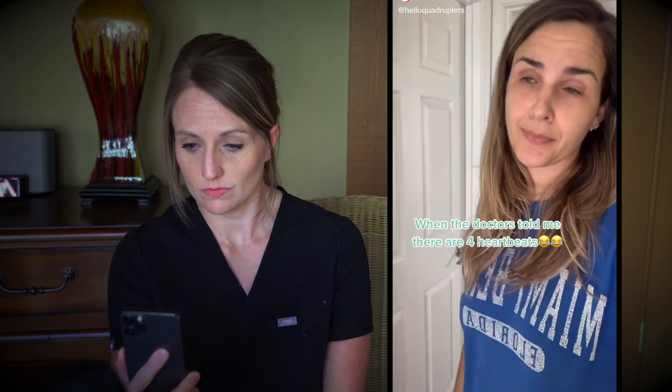I thought you were kidding! I thought it was a joke — I even wrote it down in my diary: 'Veronica had a very funny joke today!' We don't joke about quadruplets. It's not a joke, I promise. If your doctor says there are four heartbeats, it's not a joke. That would be a very, very bad joke and we don't make that joke.